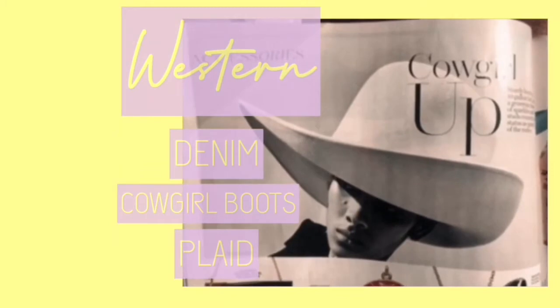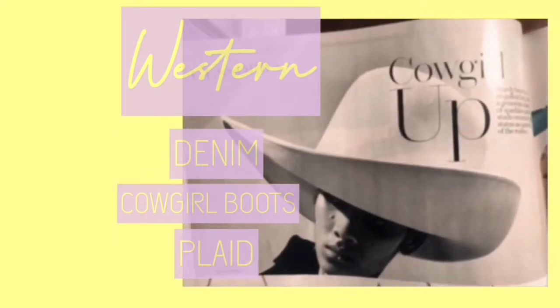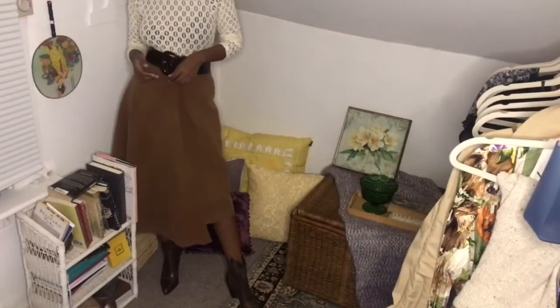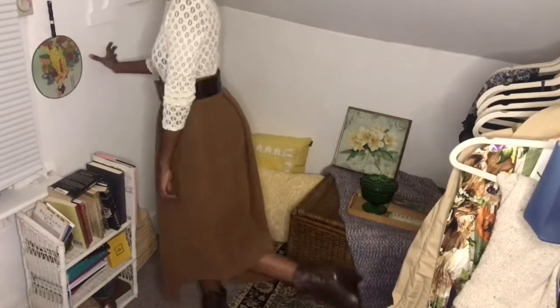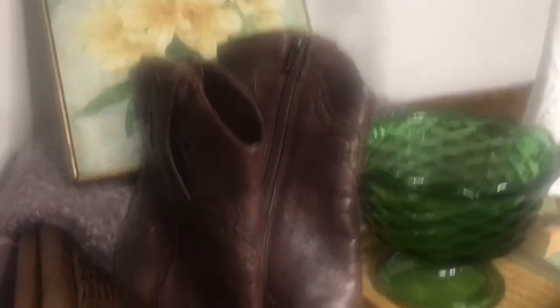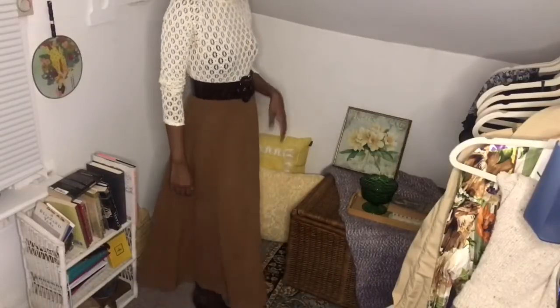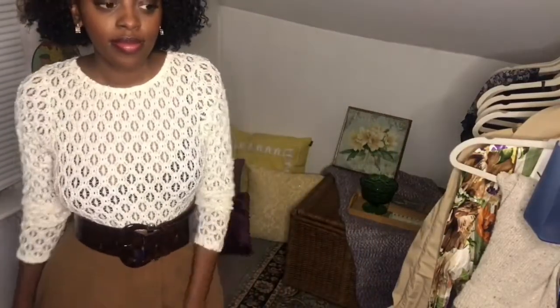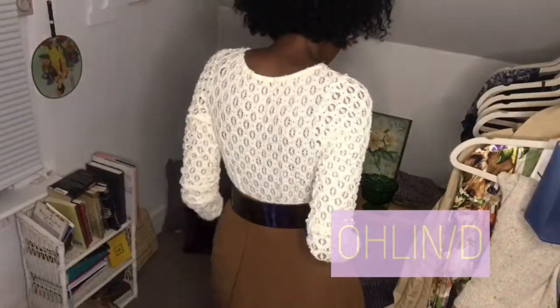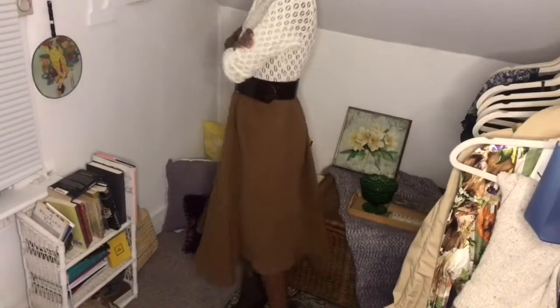This next trend is the western trend. It's not the newest trend, but it's going to be going strong this spring. To recreate it you just need denim, cowgirl boots, and plaid. I think this look really stems from the footwear — I have these amazing boots from BCBG Girl that I thrifted. I just love the color and the brass-toned studs. I paired them with an asymmetrical wool skirt from a brand I can't pronounce, but I'll put it on the screen.